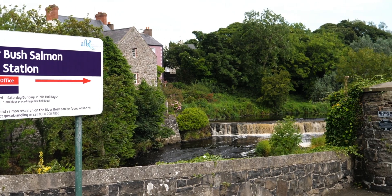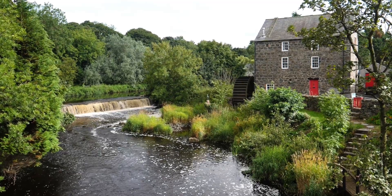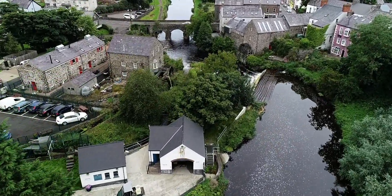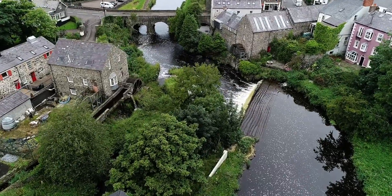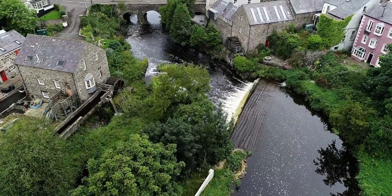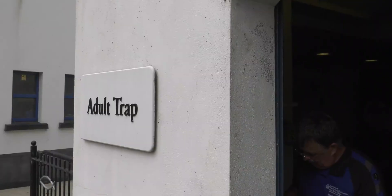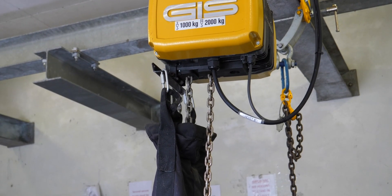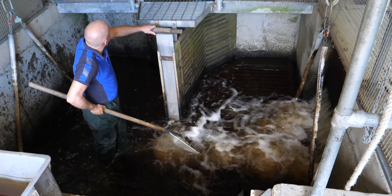The Salmon Station is built on the site of an old water-powered corn mill. The weir acts as a barrier to prevent fish moving upstream, and all migrating fish are diverted to run in a channel of fast-flowing water into a fish trap, where they can be monitored in terms of numbers, weight, length and general health. The floor of the trap can be raised mechanically, thereby lowering the water level and exposing the fish.